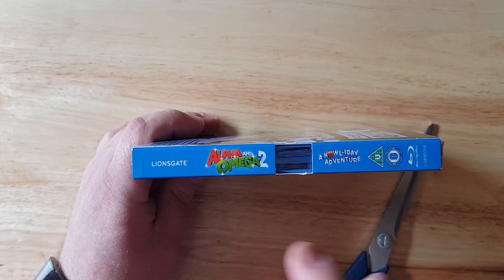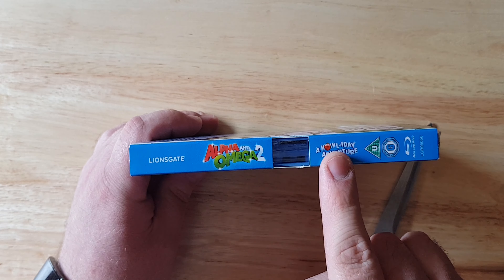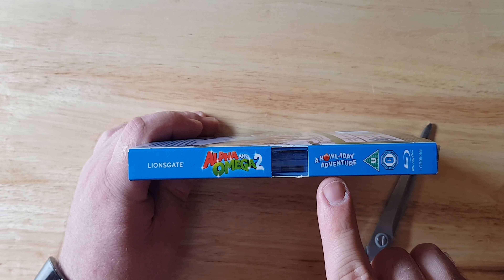Hey everybody, welcome back to some unboxing videos. Today I'm unboxing Alpha and the Omega — another video I got from Poundland. Starting from the back, this is actually Alpha and Omega 2: The Howl-iday Adventure.